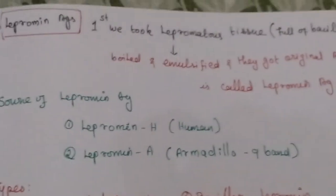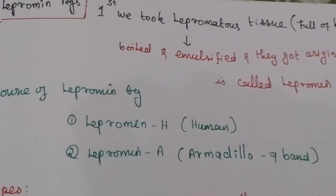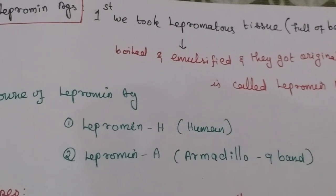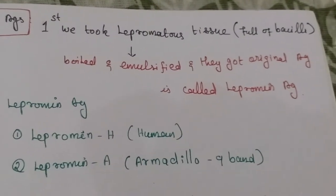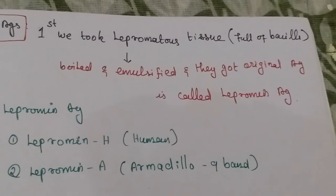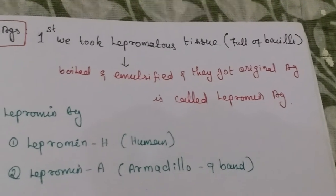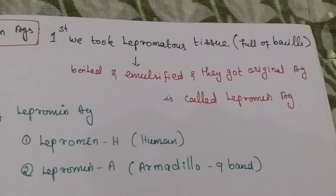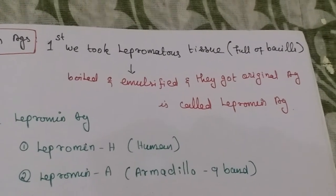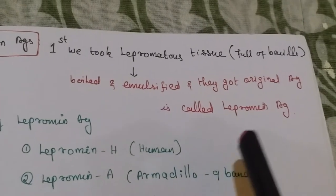Regarding the lepramine antigen: the original antigen is taken from lepromatous tissue. That tissue is full of bacilli. It is first boiled, then emulsified, and we obtain the original antigen, which is called lepramine antigen.